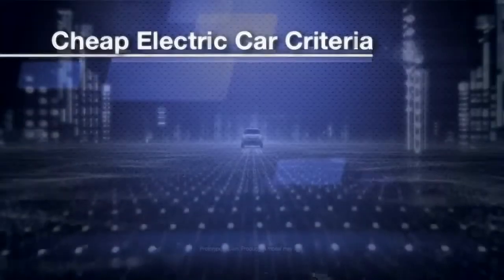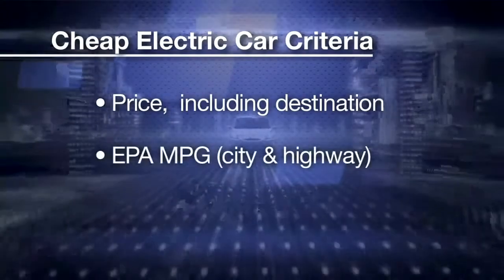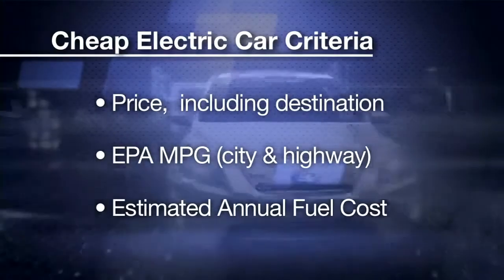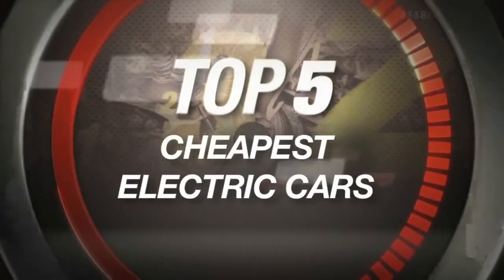Car makers never like their cars to be described as cheap. They prefer phrases like 'inexpensive and built to stay that way,' or some other wishful thinking the ad agency dreamed up. But dammit, the cars on my list right now are cheap. These are my top five hybrid cars that all start at way under $30,000. I'm ranking these cars by price delivered with the destination charge, and also going to tell you their EPA mileage and estimated annual fuel cost, just to make sure the cheapest to buy is also the cheapest to drive. Let's go.